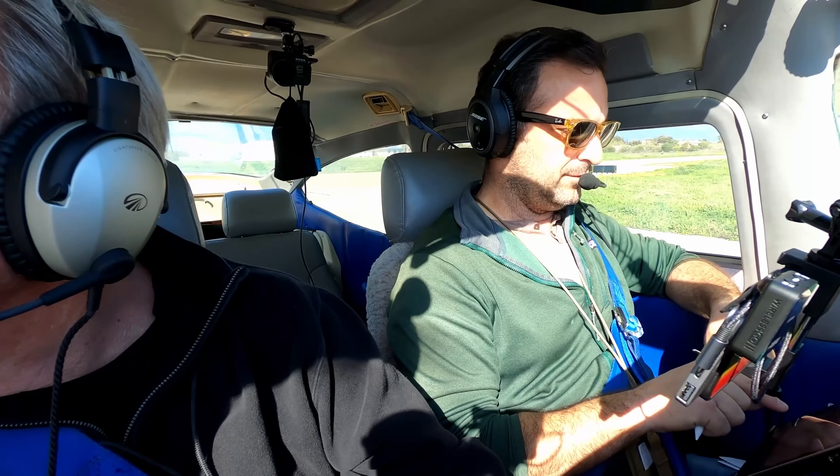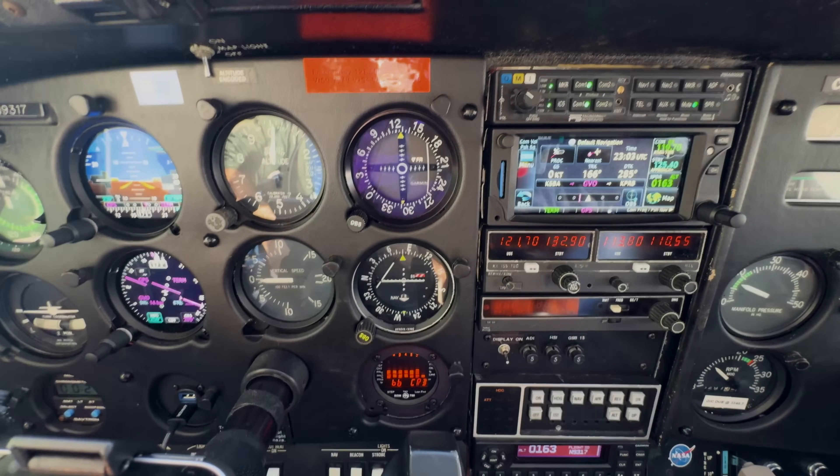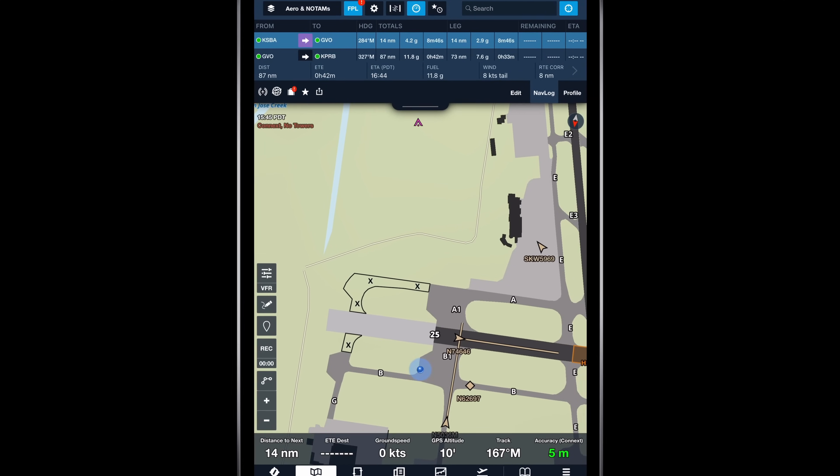Later, we'll dive into how pilots stay aware of traffic in some of the busiest airspace, and how we use technology to stay ahead of the weather. Before departing Santa Barbara Airport, we set up two completely different ways of navigating — one designed before computers and satellites even existed, and another that lives on a tablet and communicates with modern avionics via Wi-Fi and Bluetooth.